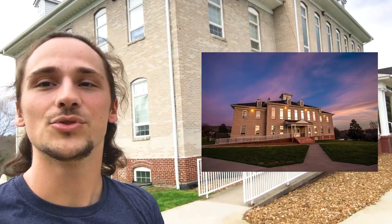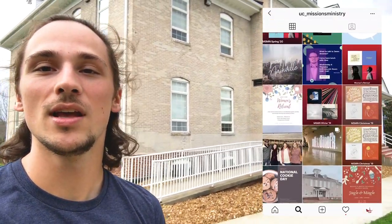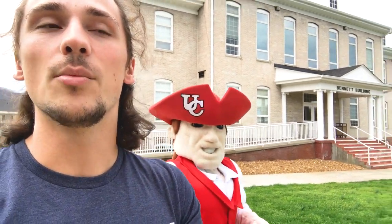This is the Bennett building — it's home to our missions and ministry department, our history department, and our English department. When I say a building is home to a various academic department, it means all the professors teaching within that subject have their offices located there. Every professor is required to have office hours where they're in their office, door open, available for you to come in and ask questions.